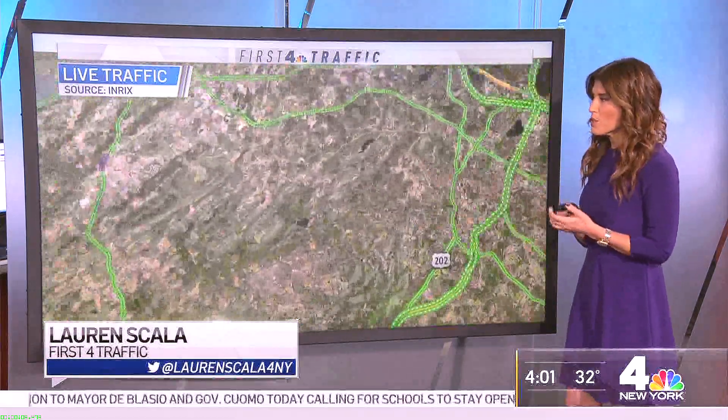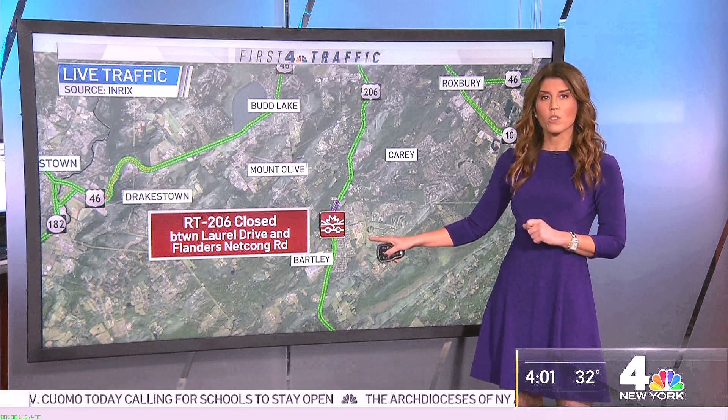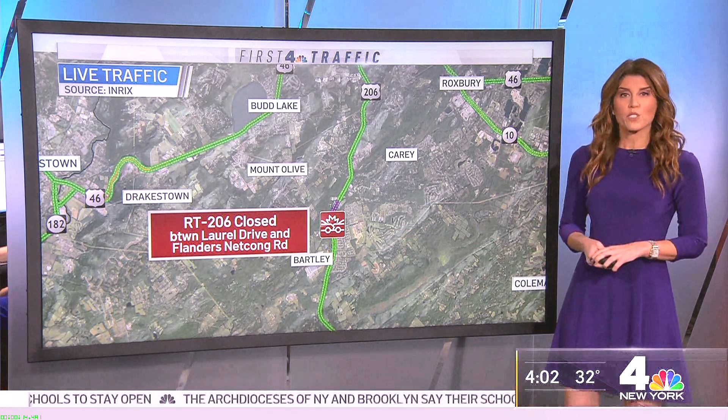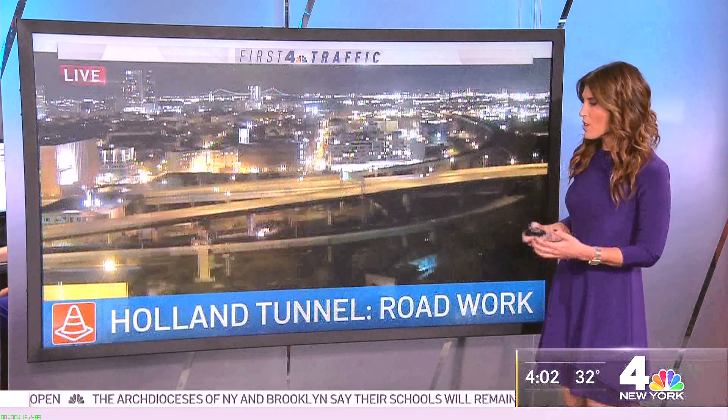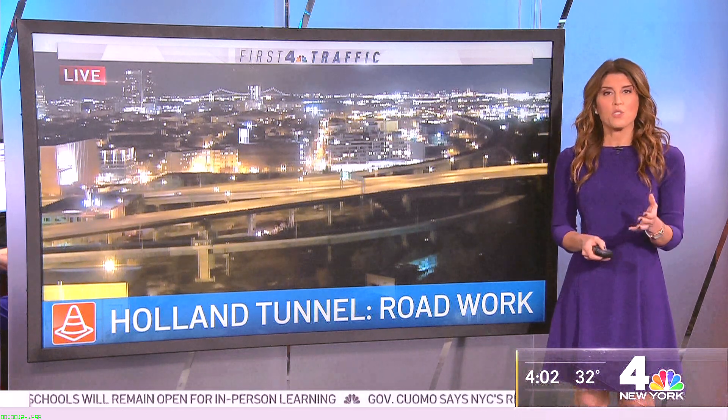If you are headed out, there is a road closure in New Jersey. Route 206 completely shut down in both directions between Laurel Drive and Flanders-Netcong Road. That's all because of an accident with downed wires in the roadway. Otherwise, it's construction out there — the inbound Holland Tunnel is closed until 5 a.m. for road work.